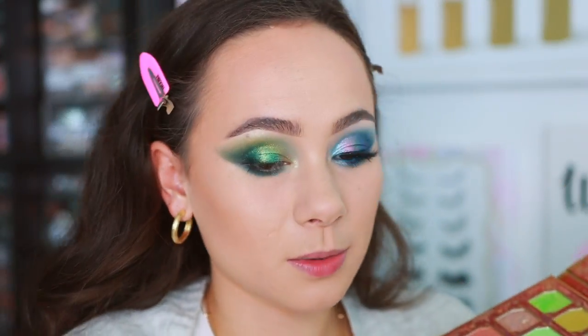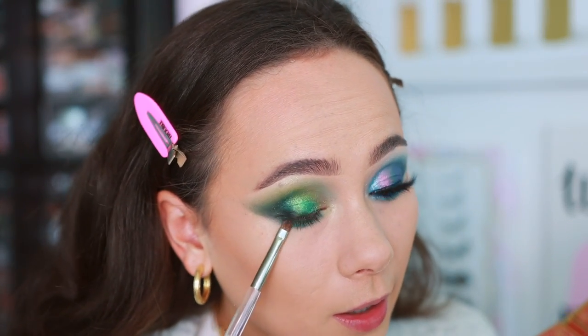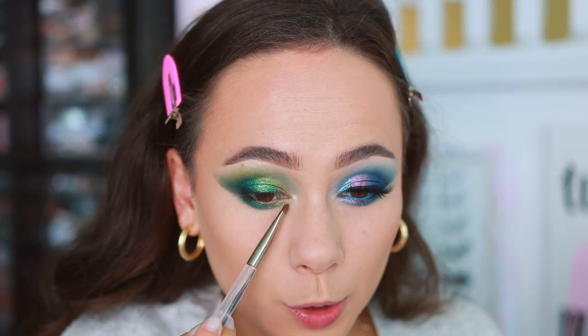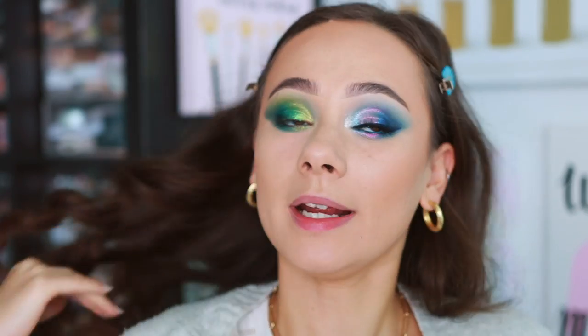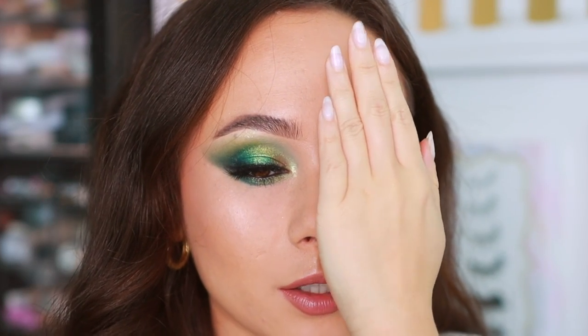Since I'm obsessed with New Year — my favorite shade in this palette — I'm popping it in the center of the lash line and blending it out. Finishing off with Jingle Bell, which pulls more gold on the eyelid than it looks in the pan, which I really like. Adding a little bit of Snowman as well. Liner and lashes next.